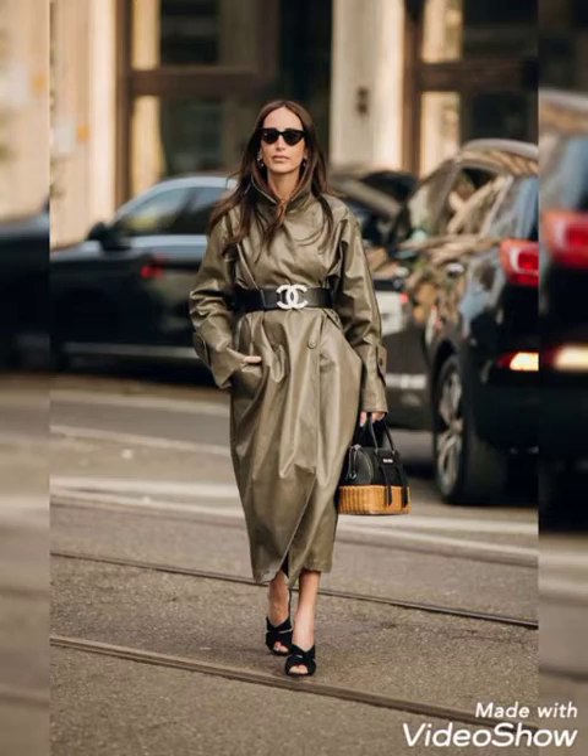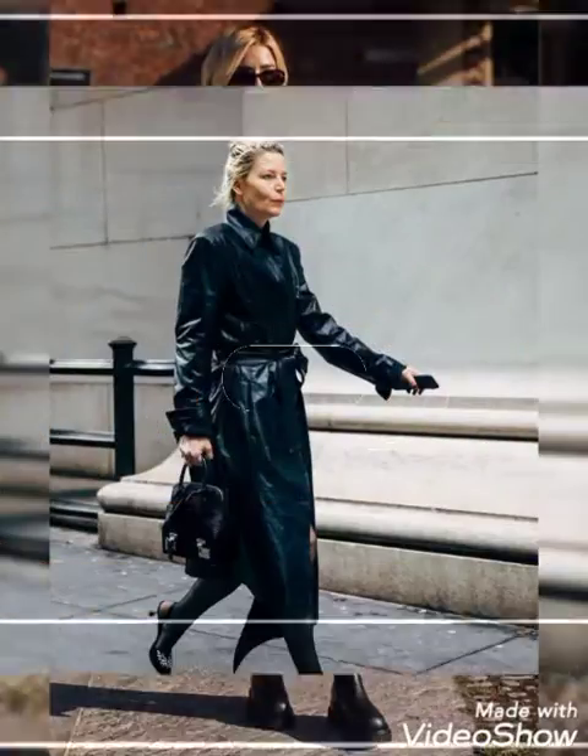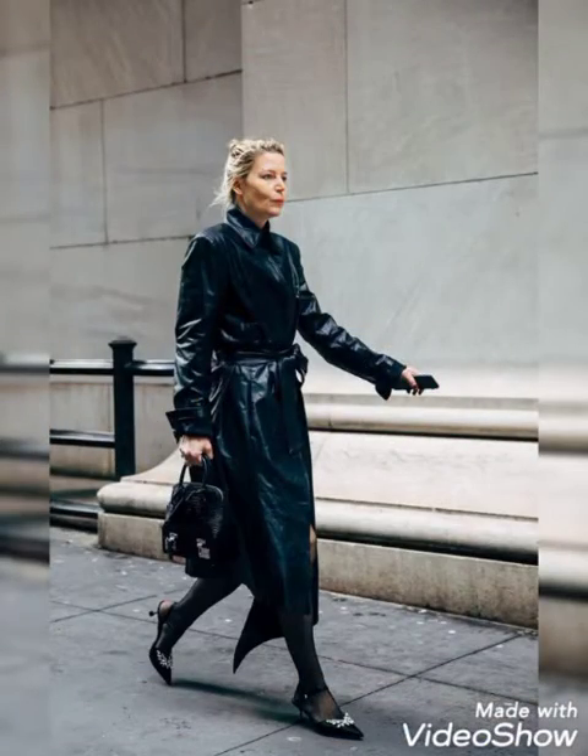In this video you will find different colors and different trench coats which you can style with long thigh boots and leggings to look more younger, stylish and attractive.